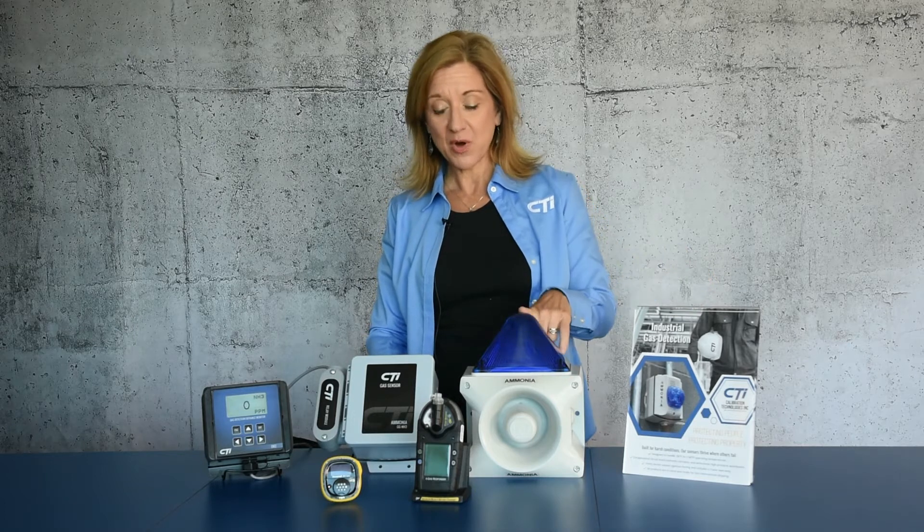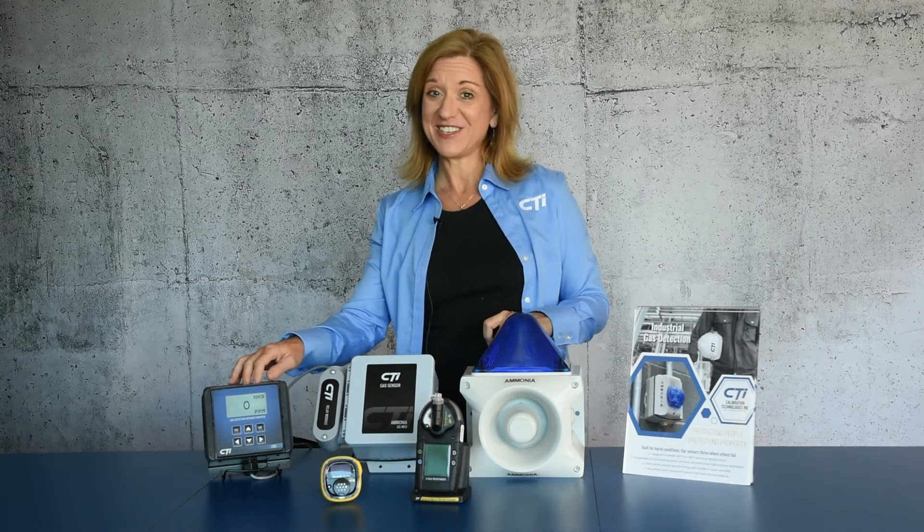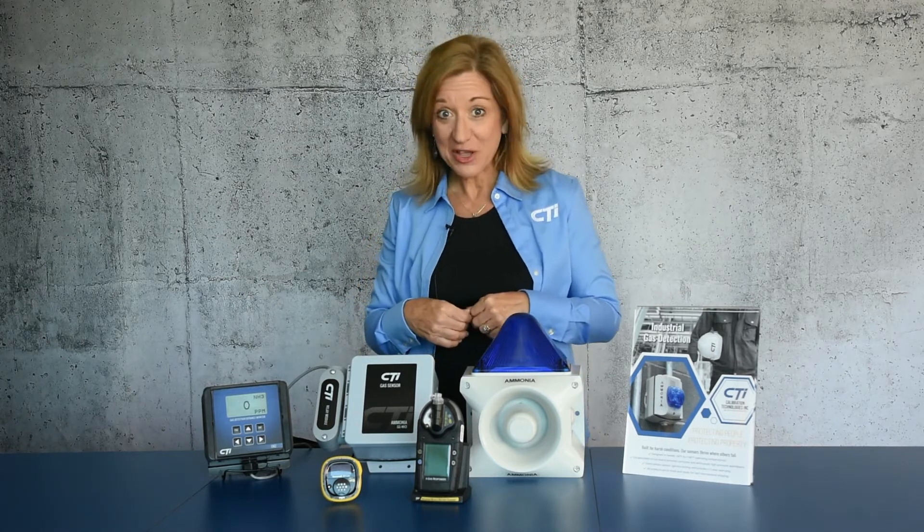In the brochure you'll see some of our products. We've got the ammonia gas detector, we've got an entrance monitor — our new one that's digital — we have some horn strobes and stack lights, different alarms, and a couple portables in there.